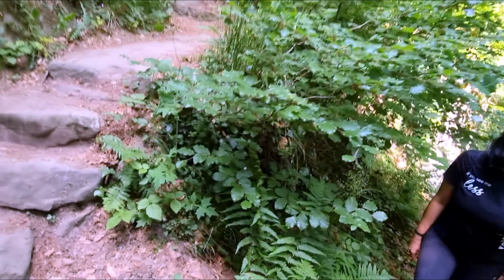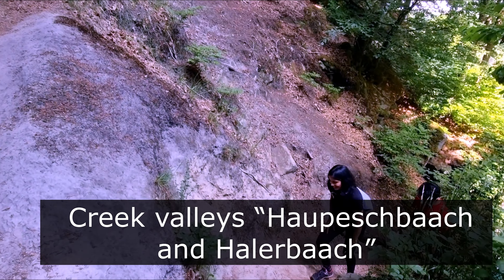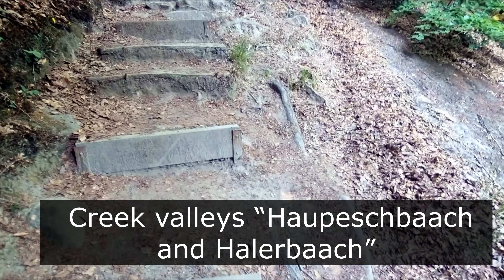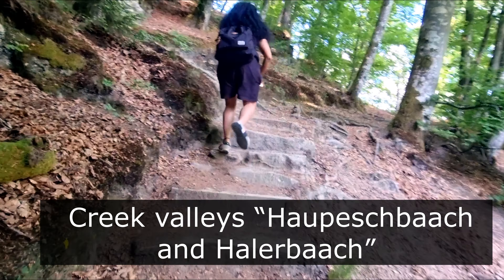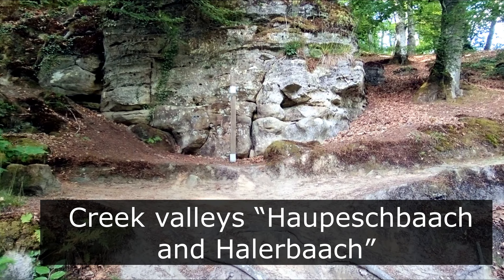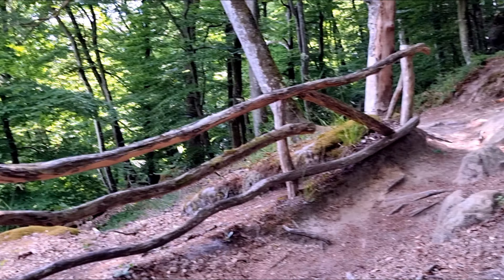The lake and the river give you the rock formations, and the creek valleys — Hopsbach and Hollerbach — are coming up. We are heading to the W4 and W5 trails. You can find all the details in the video description.